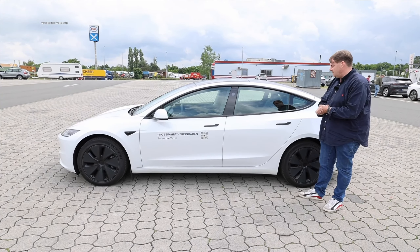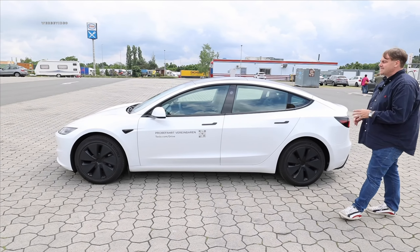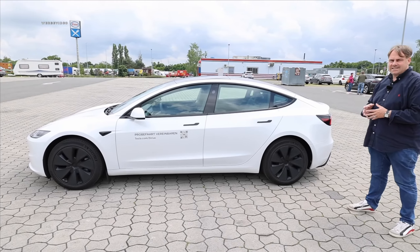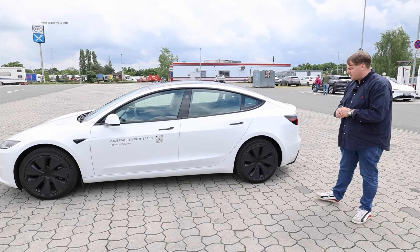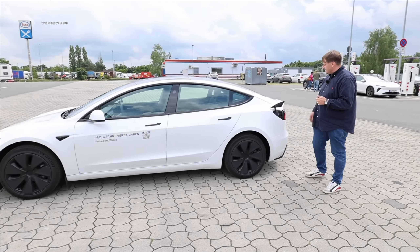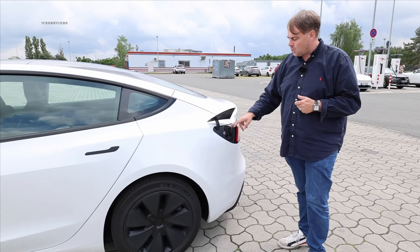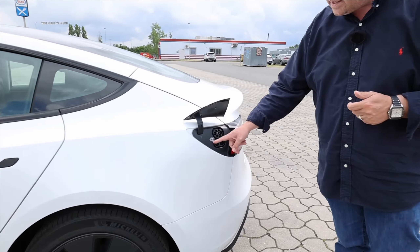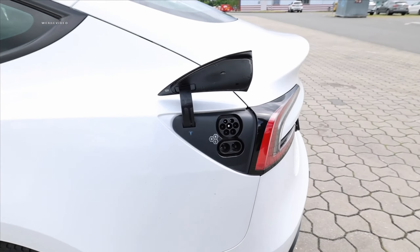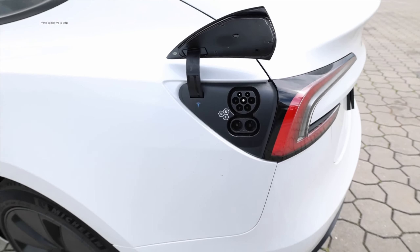The wheelbase is 2.87 meters. With the standard range here, we have 60 kilowatt-hours gross, 57.5 kilowatt-hours net usable, chargeable through the port. We have AC three-phase 11 kW, and DC CCS where we have up to 170 kW at peak. Overall we've got a curb weight of about 1.8 tons for the standard range — relatively light for an electric car, so it should maintain that go-kart feeling.